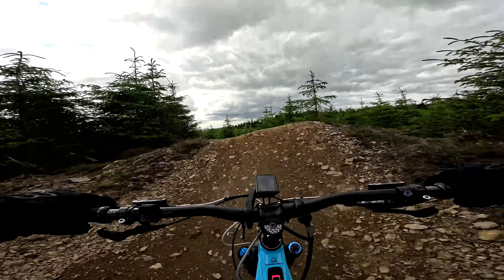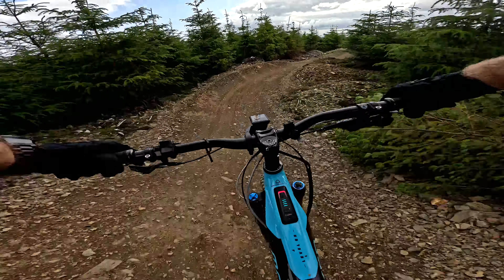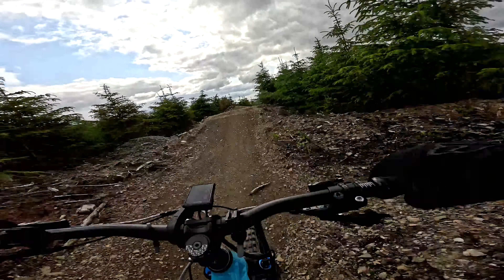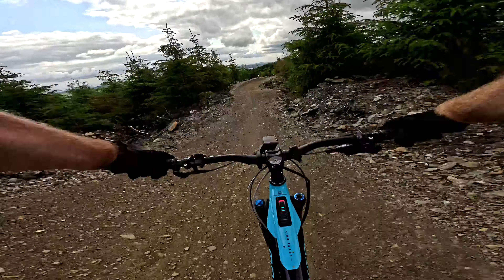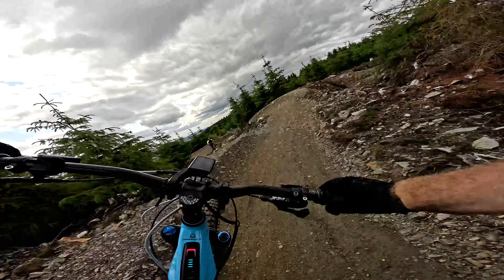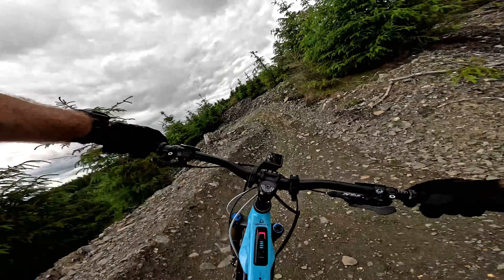Some nice features here. I'm not going to do them because I haven't done it before — I want to ride this first so I know what to expect. These could be really cool. So many sessions in the jumps there.